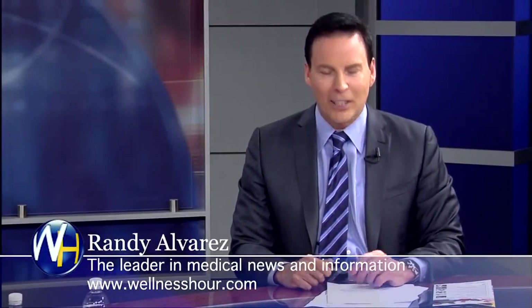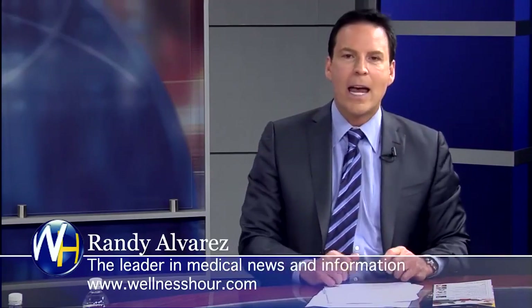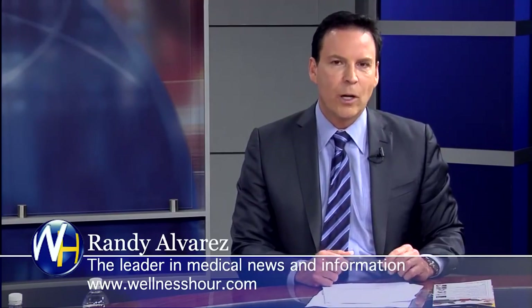You're watching the Wellness Hour, news that makes you healthier. I'm Randy Alvarez. Today's topic: the next generation in medical alert systems that are in-home. With us, we have the CEO of Electronic Caregiver, Anthony Dorman. Anthony, welcome to the program.